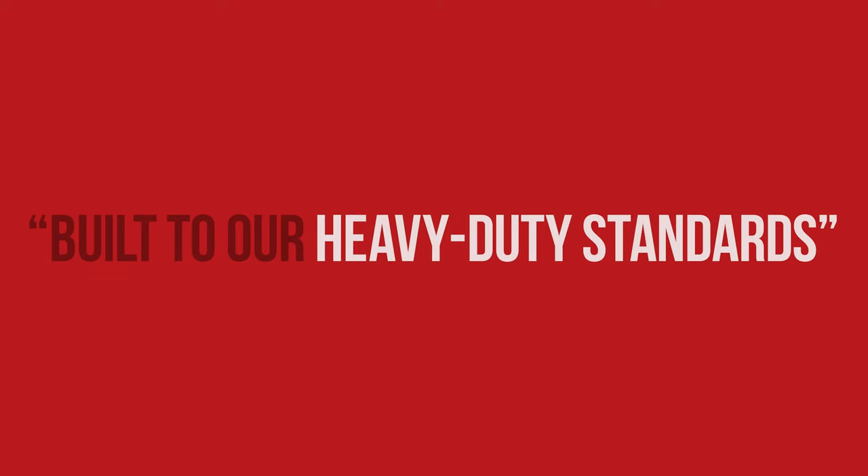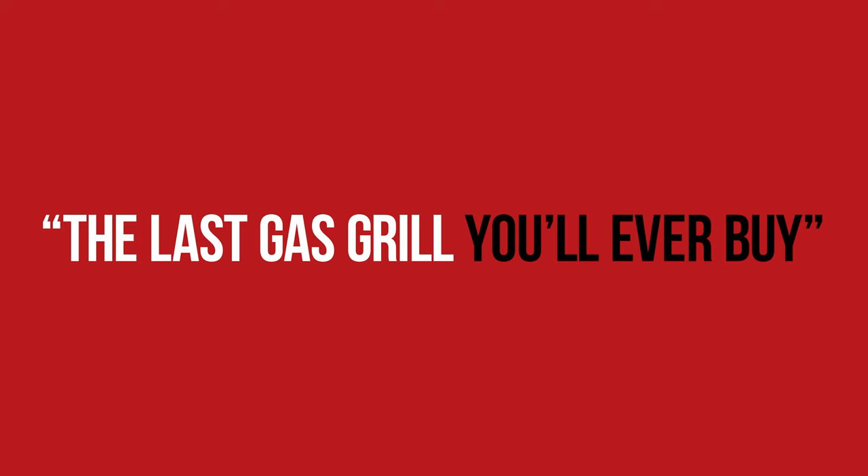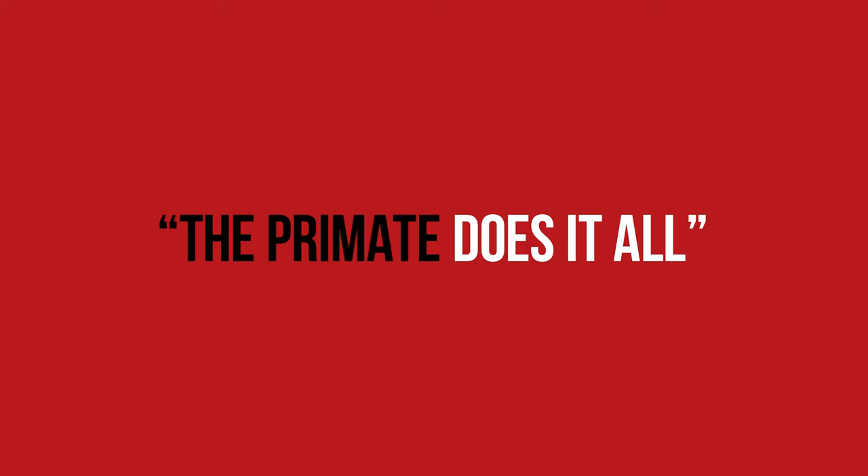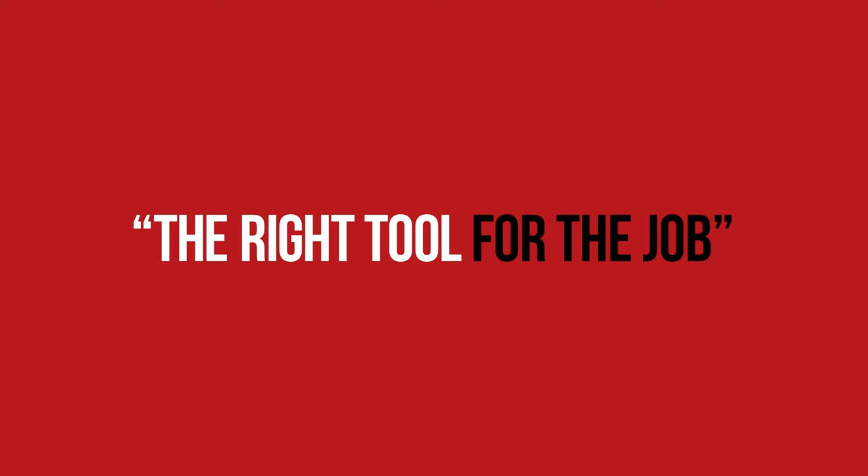Here are a few phrases that we used: 'Built to our heavy-duty standards.' 'The last gas grill you'll ever buy' — this is a huge pain point, because if you've ever owned a gas grill, you know they only last a few years. 'A full-size griddle and gas grill.' 'The Primate does it all' and 'the right tool for the job.'